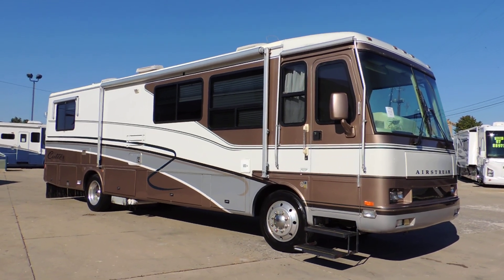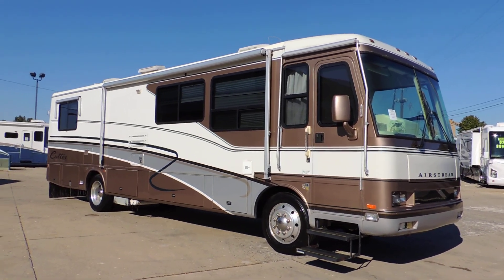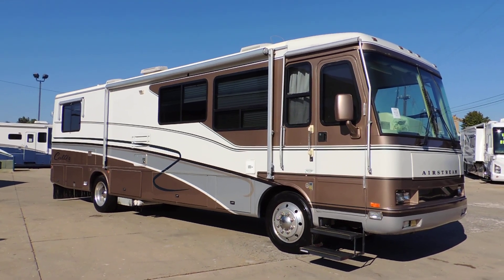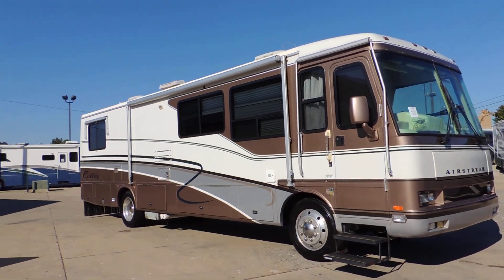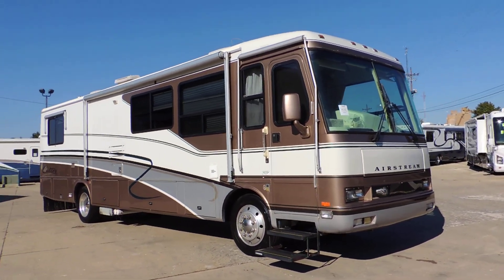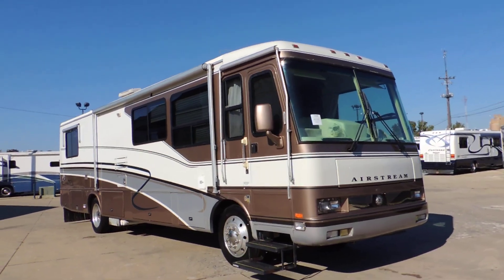Welcome to Zoomers RV. Today we have for sale a 1999 Airstream Cutter Model 35 Diesel Pusher. This unit has a 330 horse Cat diesel. The motor is a 3126.